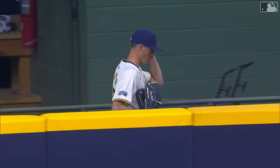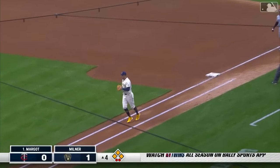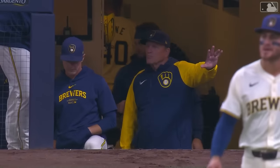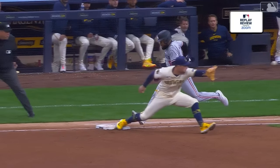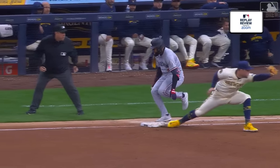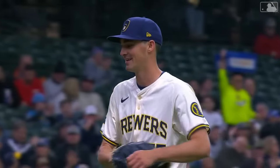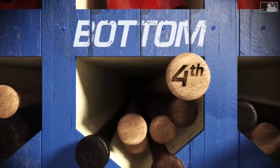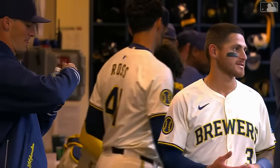Hobie Milner tries to strand the loaded bases. Minnesota lays down a bunt, Ortiz picks it up, throws — safe at first is the call. The Brewers challenge. Bang bang — the call on the field is overturned. What a great play by Ortiz, a huge challenge from Pat Murphy. Hobie Milner throws one pitch, job well done. Brewers still with a one-nothing lead thanks to Joey Ortiz and his spectacular defense in the top of the fourth.